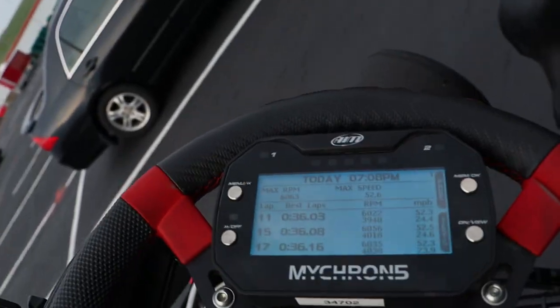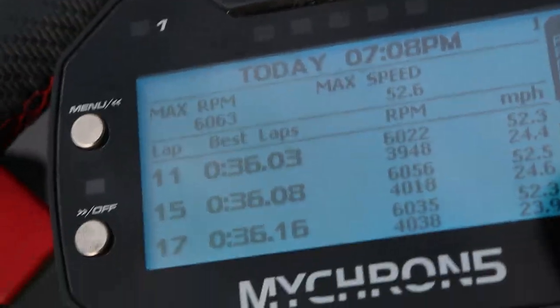Those last two sessions were really good. I'm pulling it up on the Micron real quick. That last session was the fastest session that we ran — we got to a pretty much 36 flat, which, for me, if I can get in that 35.8 to a 36.2, I say that's pretty good. There are a couple of things I would like to still change on this machine. The size 4 seat just feels a little too loose for me.